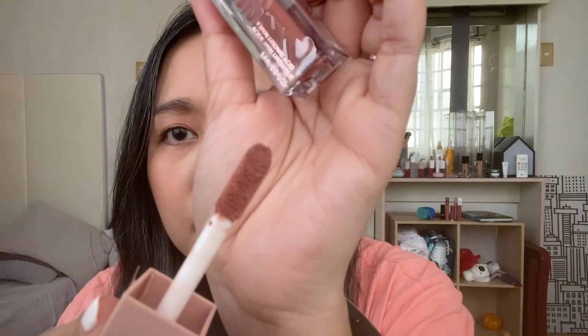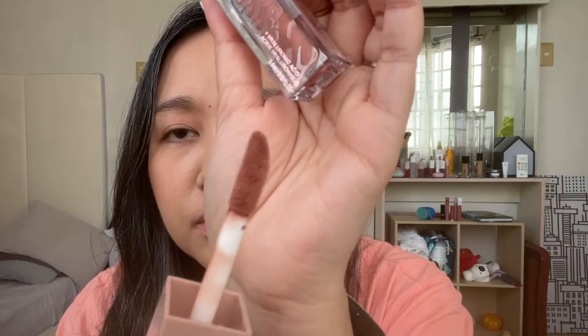Wow, look at that — can you see how big the applicator is? It smells similar to the other Maybelline stuff. It's like an artificial chocolate scent, kind of like a lighter version of the scent of the Superstay inks.